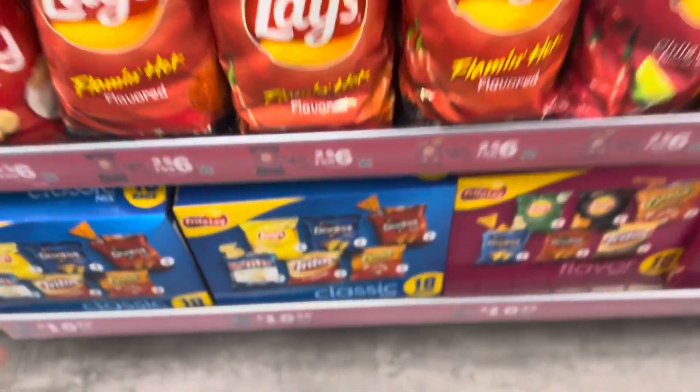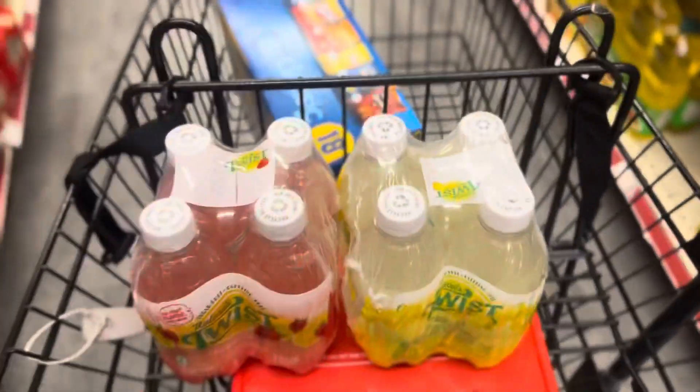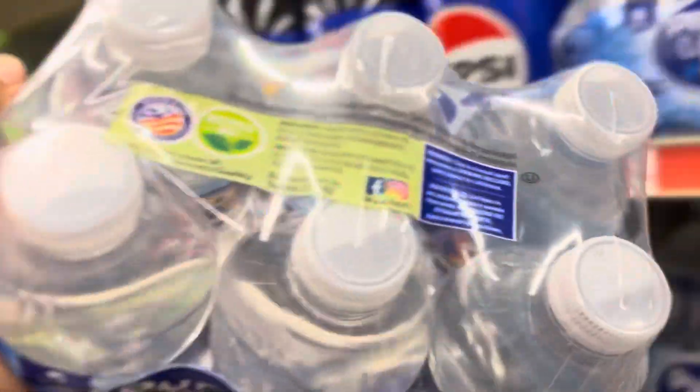I'm going to go get my open house snacks — I'll vlog that. I'm going to get these two slides and a little case of water.